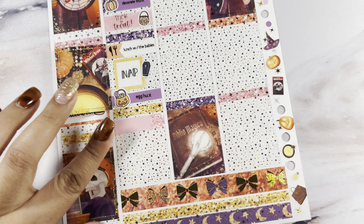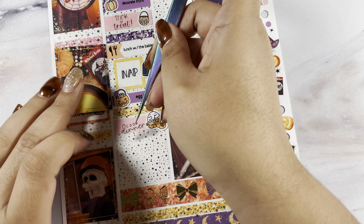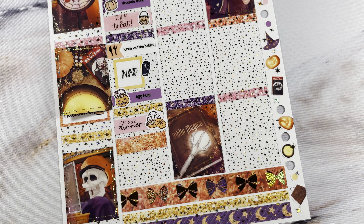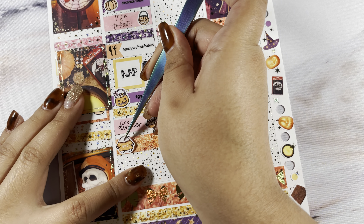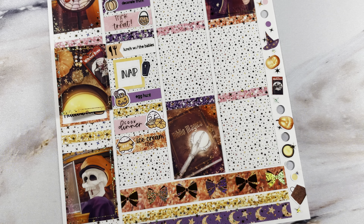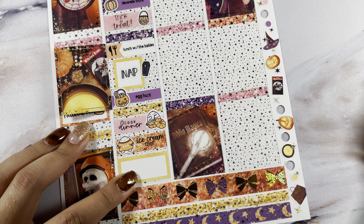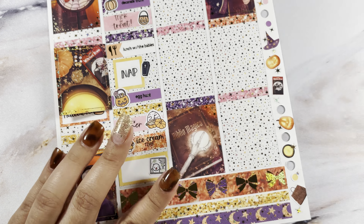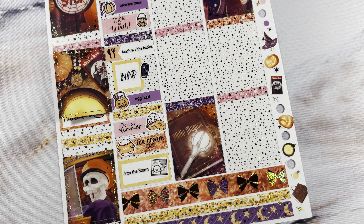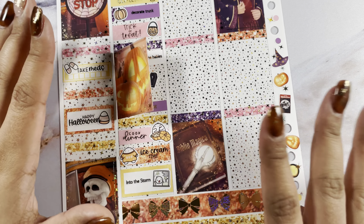Last part of Monday — I'm going to mark that I cooked dinner, that's from Stick with the Plan Co and from Carly Plans. Then I marked we grabbed ice cream — that's from Stick with the Plan Co and the script is from Carly Plans. Then I watched Into the Storm — that's from Once More with Love and I made the microscopic script. These are hilariously small. That is everything for Monday.